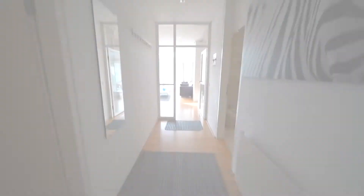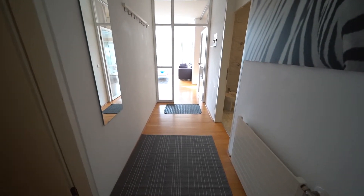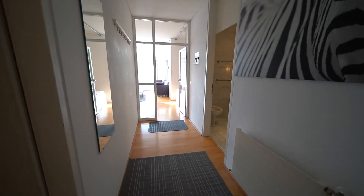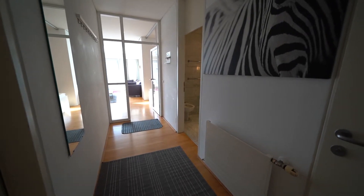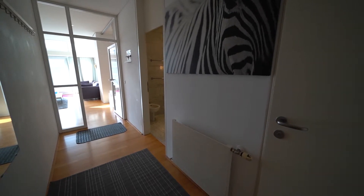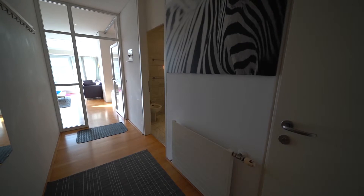As you can probably tell, we are in the corridor, standing right in front of the entrance door. As soon as you enter the apartment, this is what you're greeted with — a really lovely, cozy feel. The whole apartment is centrally heated and air-conditioned, so you have AC in summer and heating in winter.